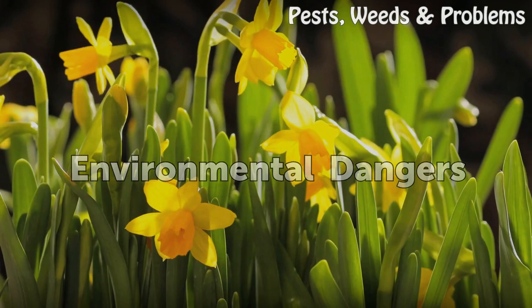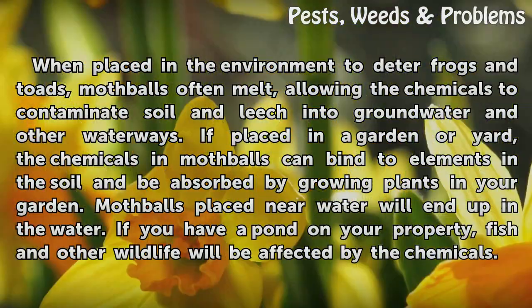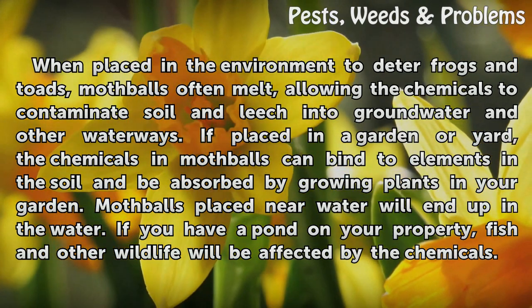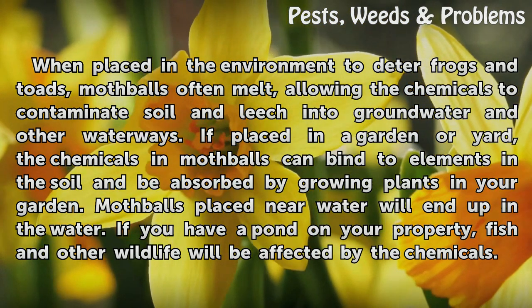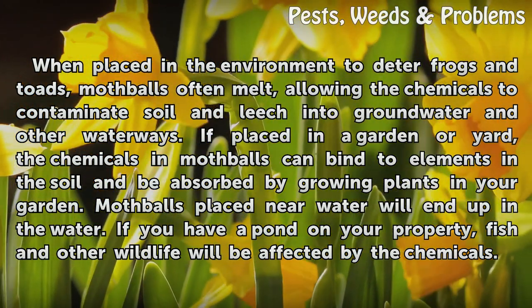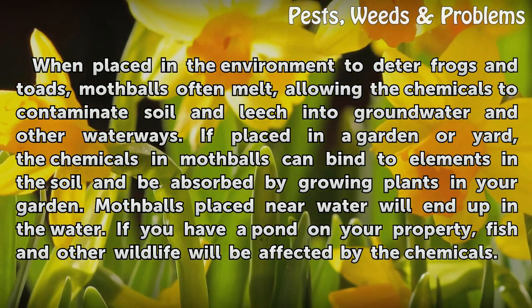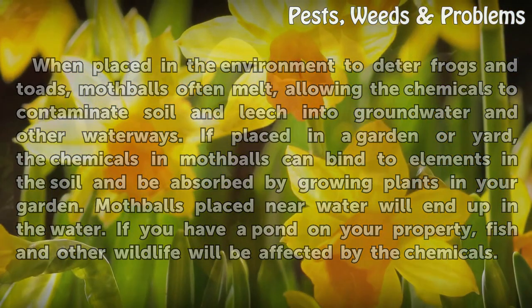Environmental Dangers: When placed in the environment to deter frogs and toads, mothballs often melt, allowing the chemicals to contaminate soil and leach into groundwater and other waterways. If placed in a garden or yard, the chemicals in mothballs can bind to elements in the soil and be absorbed by growing plants. Mothballs placed near water will end up in the water, and if you have a pond on your property, fish and other wildlife will be affected by the chemicals.